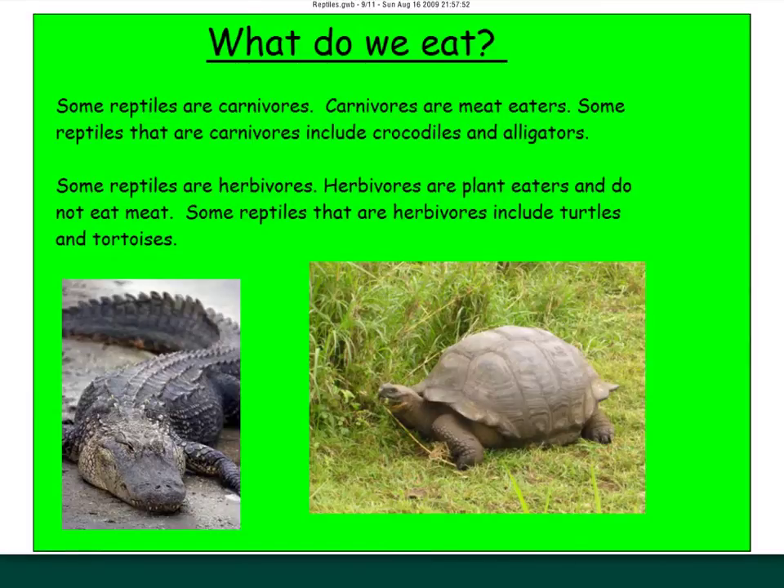What do reptiles eat? Some are carnivores and some are herbivores. Carnivorous reptiles — your meat eaters — are crocodiles and alligators. You can tell by looking at their mouths: their teeth are sharp and their jaws are built to tear through meat. If a reptile has sharp teeth, that's usually the dead giveaway of what it eats. Herbivores — plant eaters that don't eat meat — are turtles and tortoises, with flat teeth more for grinding than tearing, suited for chewing grass or plants.